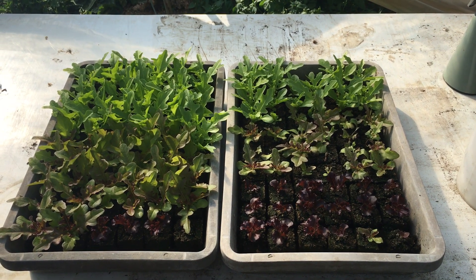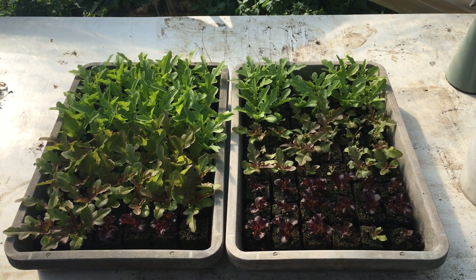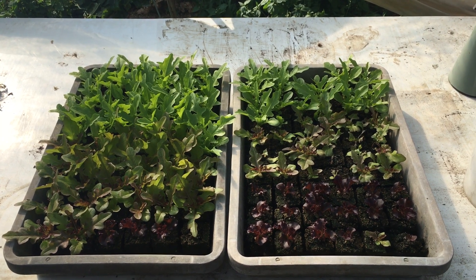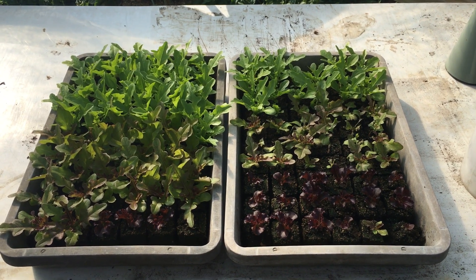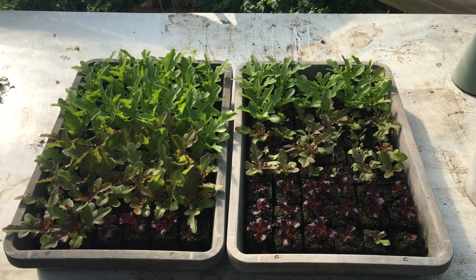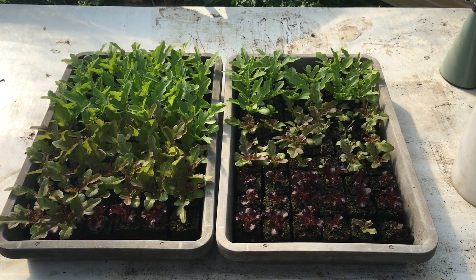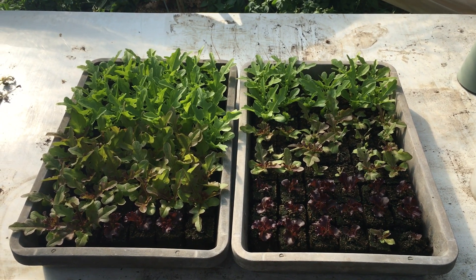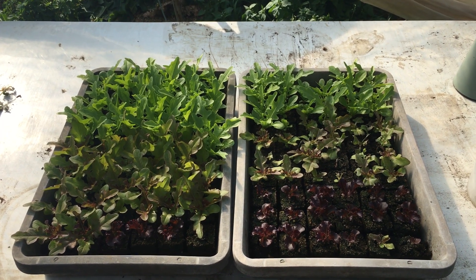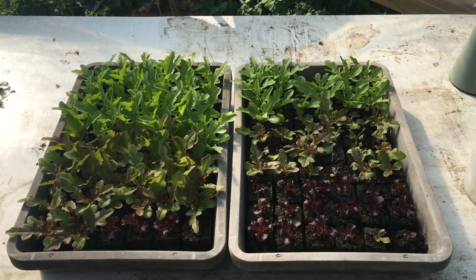Otherwise these two groups have been treated exactly the same — they were seeded together in the same moment, same hour, same day. The soil mix was exactly the same, every other treatment including watering has been done concurrently. The only difference is the wood vinegar. We'll see how this develops — I'm about to spray these with wood vinegar again today.